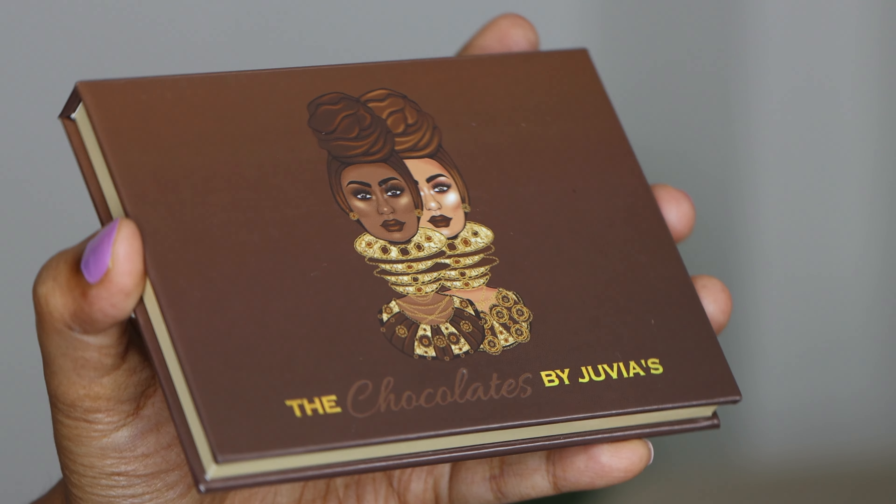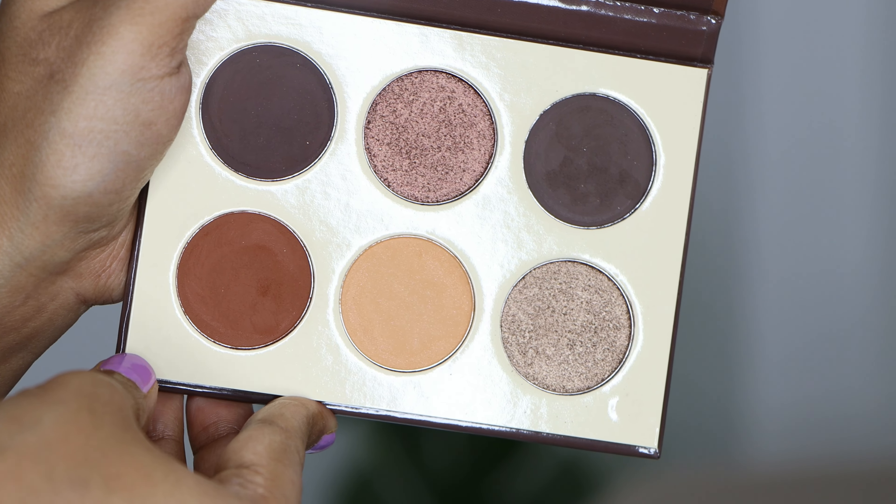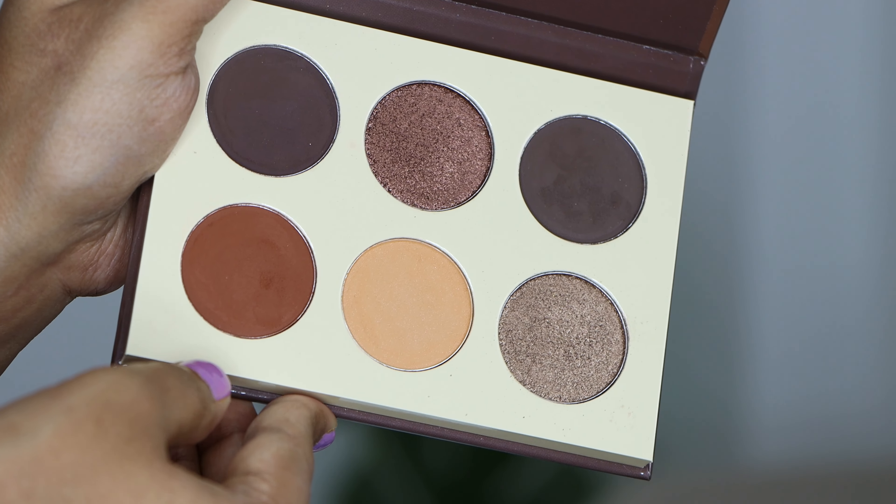Next is another one from Juvia's Place — the Chocolates palette. The color tone is really beautiful: very dark, deep, chocolatey tones. I've created this eye look with this palette and whenever I touch it I create the same look — I just love it. The deep mattes work beautifully on my skin tone, and there's a deep shimmer that looks very nice too. It's a great mini palette. Quality is very good, it's very blendable, and I highly recommend it.